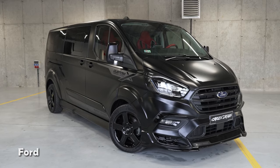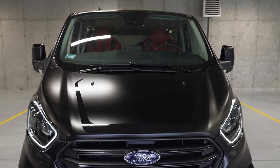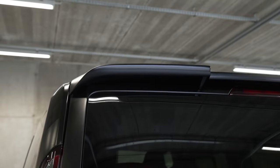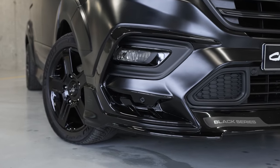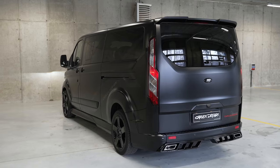The Ford Tourneo Custom X Black Series Edition is a distinctive nine-seater minibus that seamlessly blends hybrid technology with flexible seating capacity. This special edition takes the renowned Ford Tourneo Custom to new heights, offering a unique combination of style and functionality.